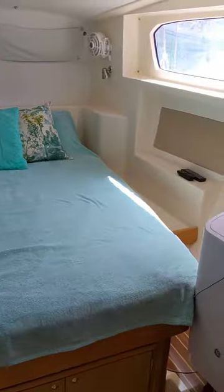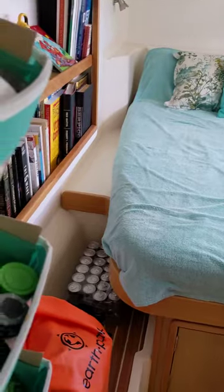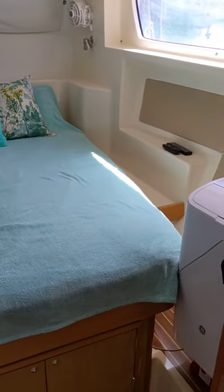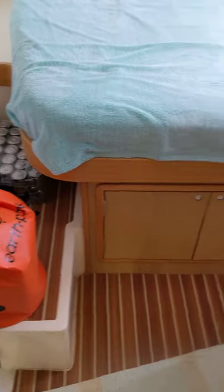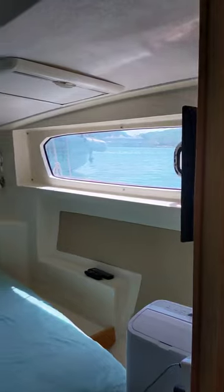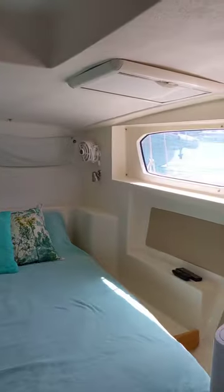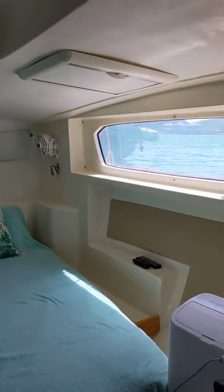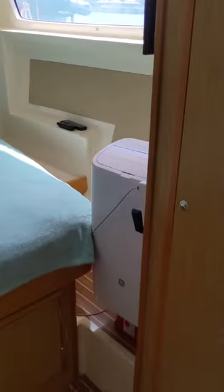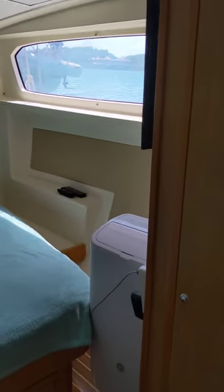The guest cabin is really a mirror image of the owner's berth. There's a large queen semi-island bed with lots of storage on either side and below the bed, a really large closet, and a beautiful picture window. Blackout covers for the windows and hatch are included, and we keep a portable AC in here that vents out of the porthole when we have guests.